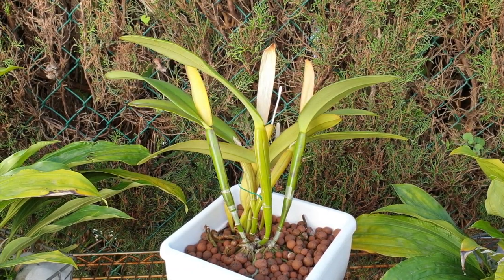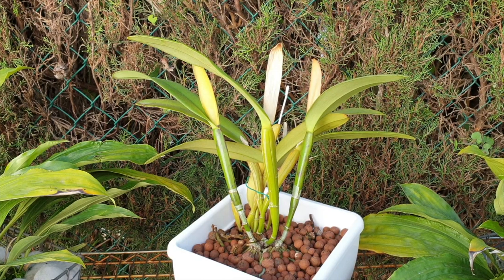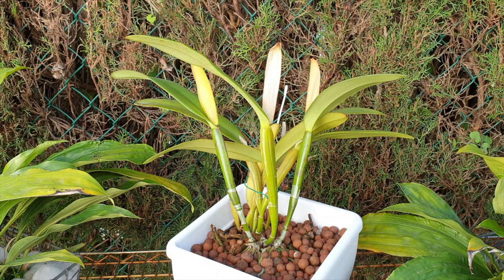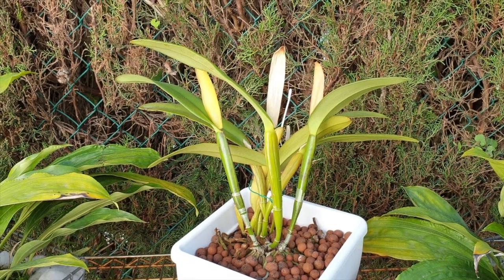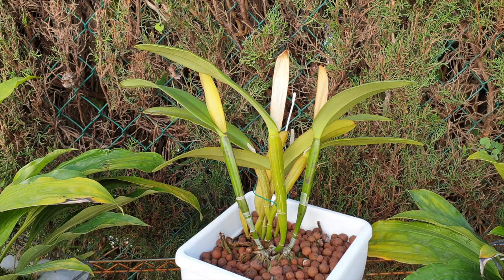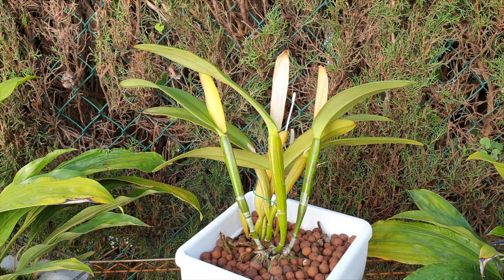The blooms last approximately three weeks - maybe four weeks is pushing it, because it depends on the weather outside. In my climate, if there's a hot wind going with dry temperatures for an extended period, I might lose my blooms much faster. Three weeks is a guarantee; four weeks would be brilliant, but I didn't achieve four weeks when she bloomed in fall 2019.